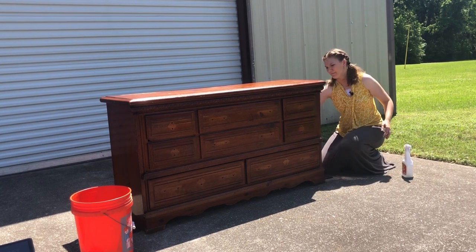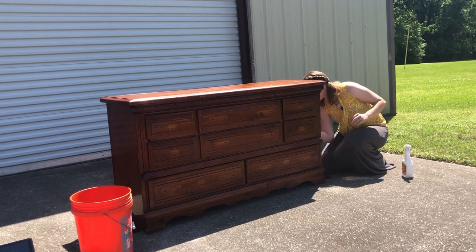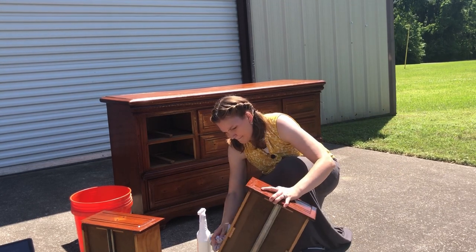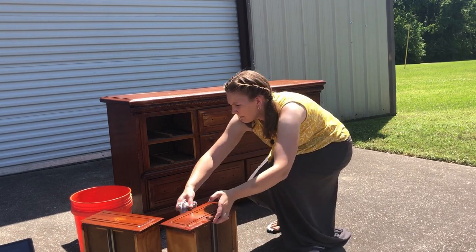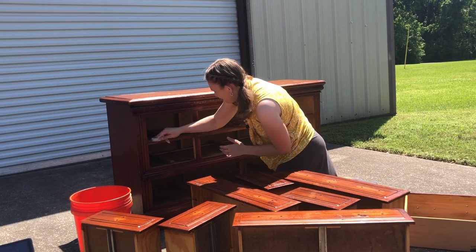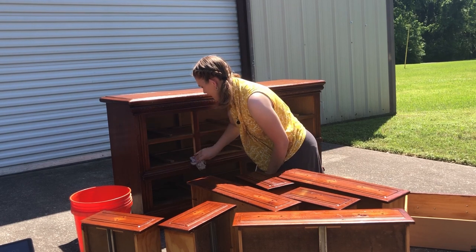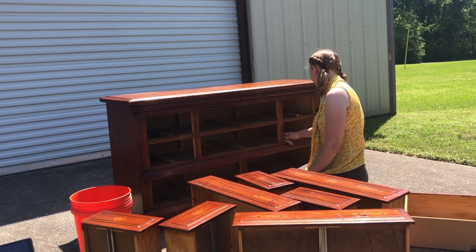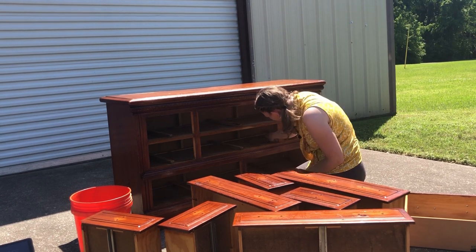This piece took 12 minutes to scrub out. While I keep cleaning, head down to the comment section and let me know where you're at in your furniture flipping adventure, and any topics you'd like us to cover. I've been painting furniture for four years but I'm just getting started making videos. Our goal is to share two flips with you every week, so go ahead and subscribe if that's something you're interested in.